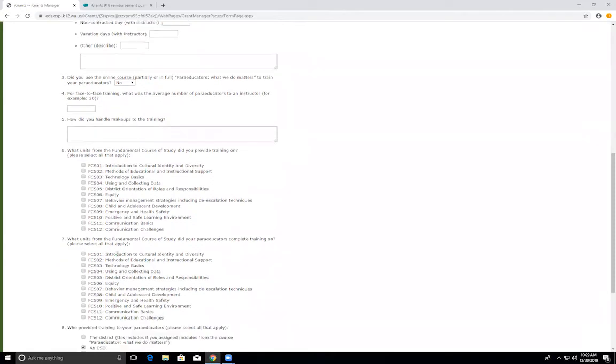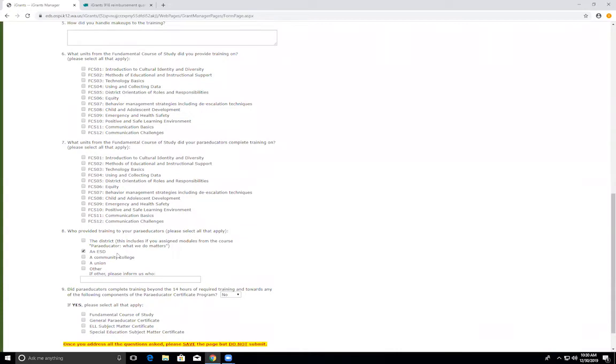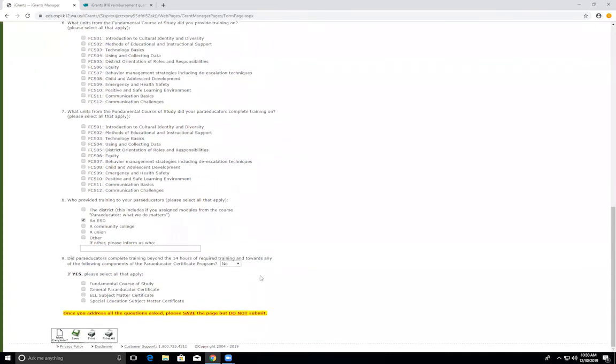Question seven: what units from the fundamental course of study did your paraeducators complete training on? Please select all of the units that your paraeducators completed training on. Question eight: who provided training to your paraeducators? Select all who trained your paraeducators. If filling out a partner in the other section, please be descriptive — don't just give a name, tell us who that person is and their relation to your district. Question nine: did paraeducators complete training beyond the 14 required hours and towards any components of the paraeducator certificate program? Please select all that apply. After finishing the quarter one report, please save and mark as complete — do not submit the report.